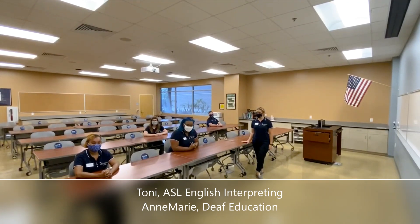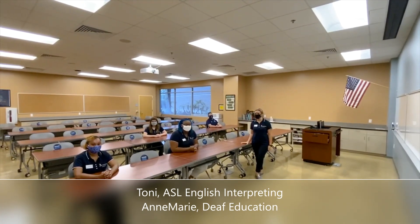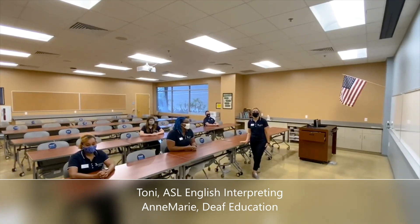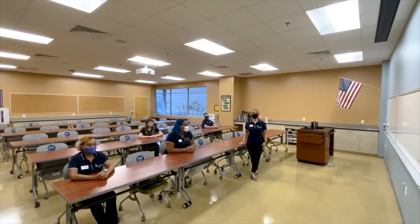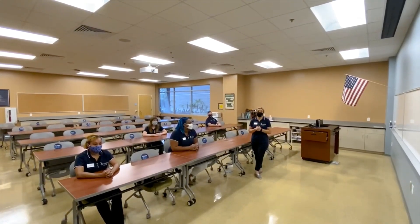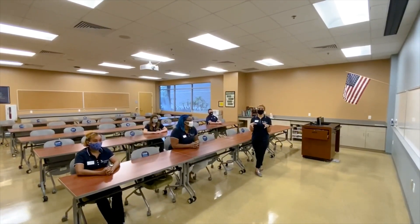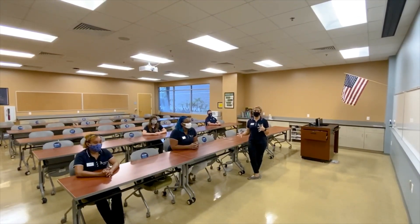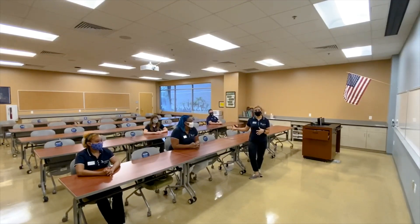Hi everyone, my name is Toni and I'm a sign language and terminology major here at the College of Education. And my name is Anne-Marie and I'm a deaf education major here at UNF. Right now we're just going to show you what our normal classrooms look like. One thing that's super awesome is our small class sizes — our normal ratio is about 19 students to one professor, although our classes can hold up to 36.